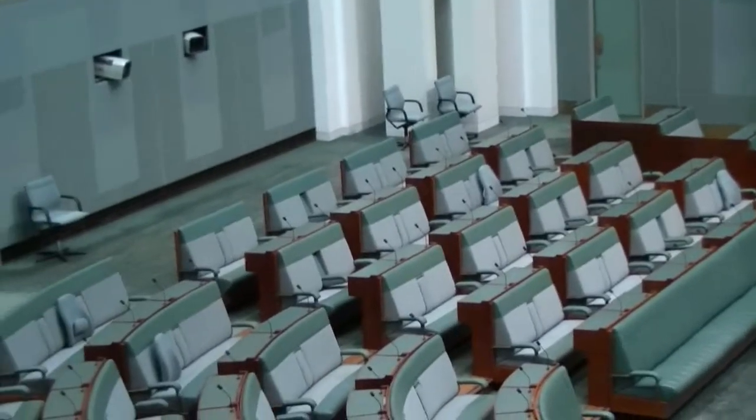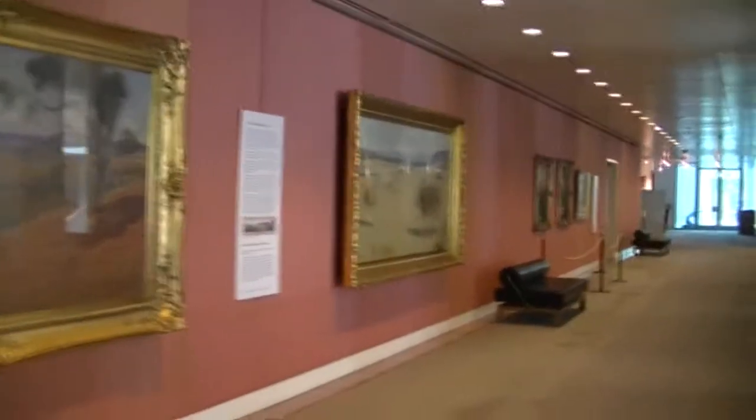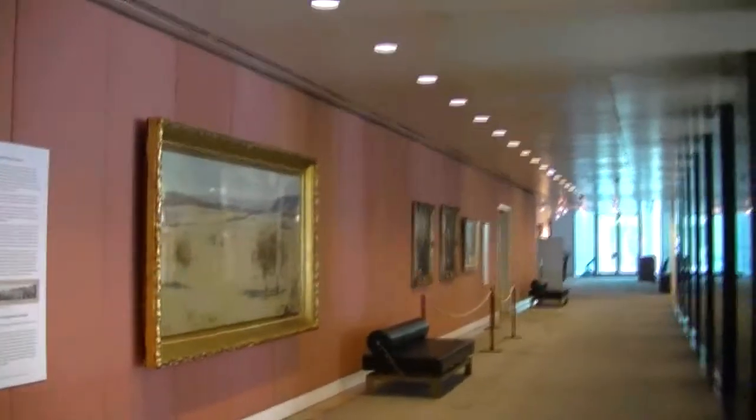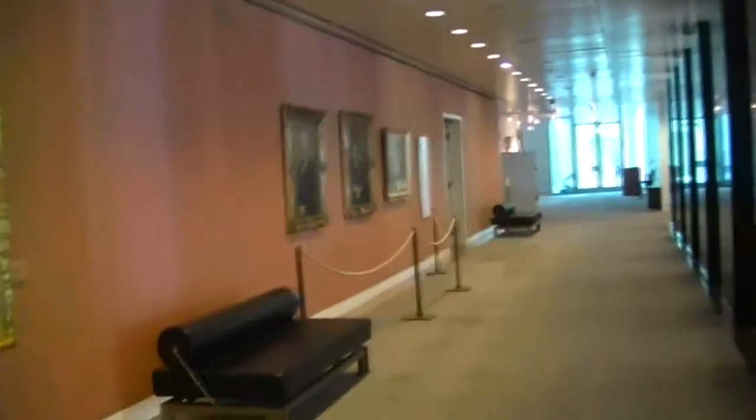They're very nice. Going down here to look at the Magna Carta exhibit.